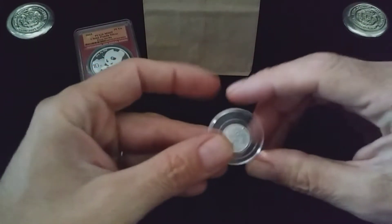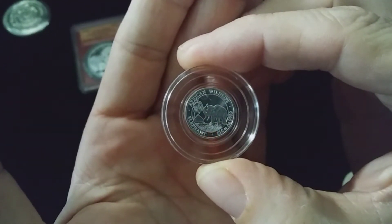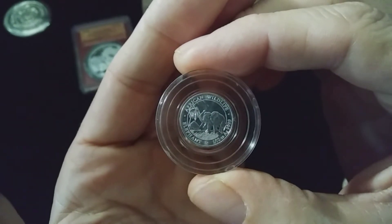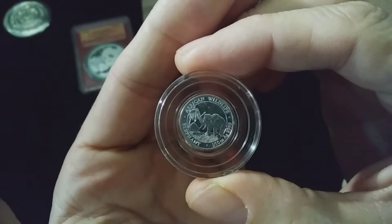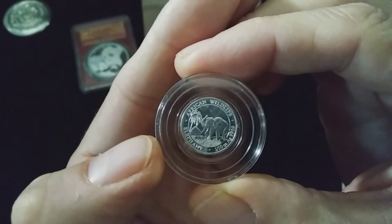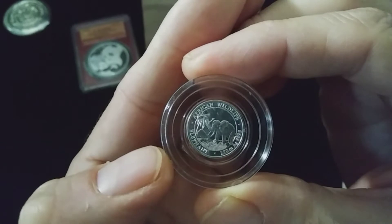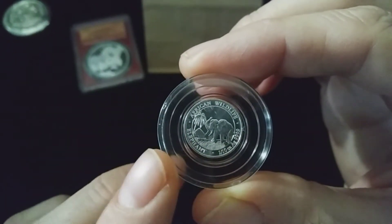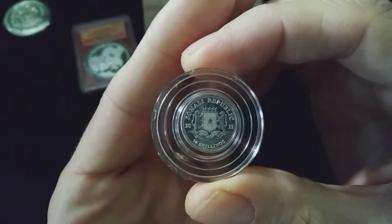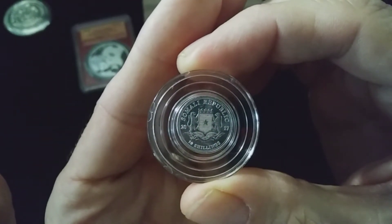We'll start off with this little guy — very cool, I like this a lot. This is part of the African Wildlife series, this is the Somali elephant. It says 'African Wildlife' and 'Elephant' right along there — one tenth ounce AG, point nine nine nine nine. So very cool, tiny little piece of Somali silver. Somali Republic 2017, 10 shillings, and in the middle there is Somalia's coat of arms.